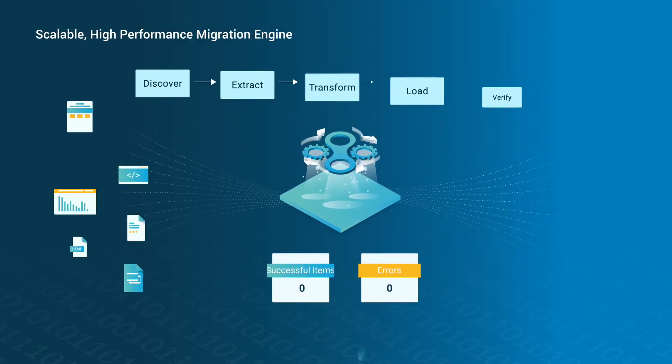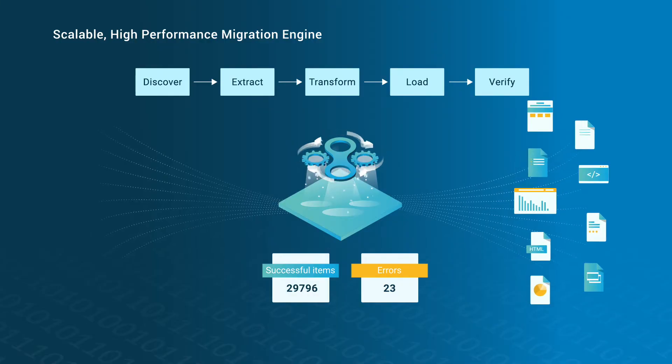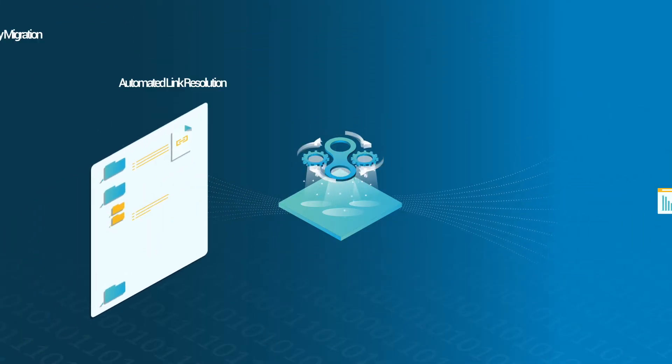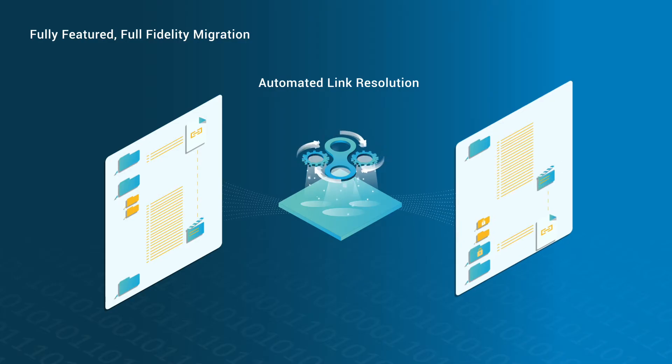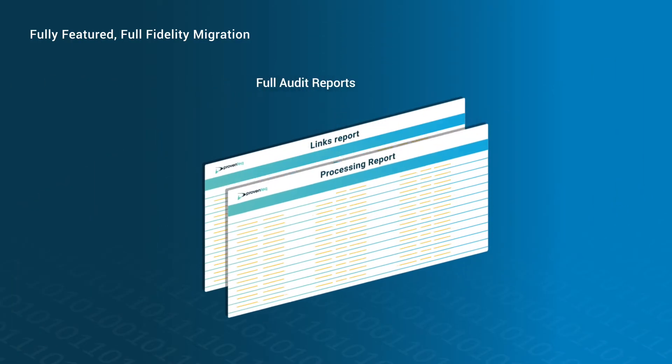Once you're set to migrate, the high-performance engine can migrate thousands of items an hour. Achieve a full fidelity migration using automated link resolution, incremental migration, and full audit reports.